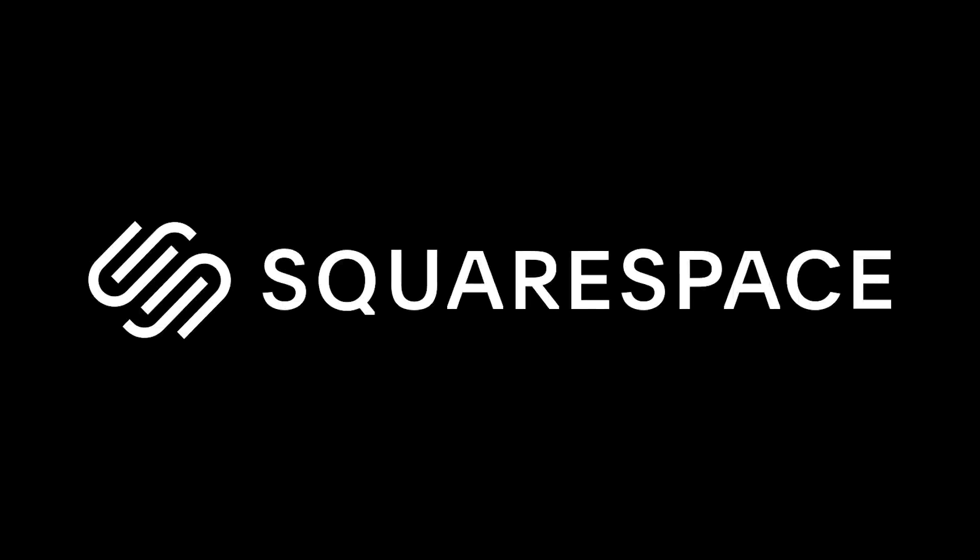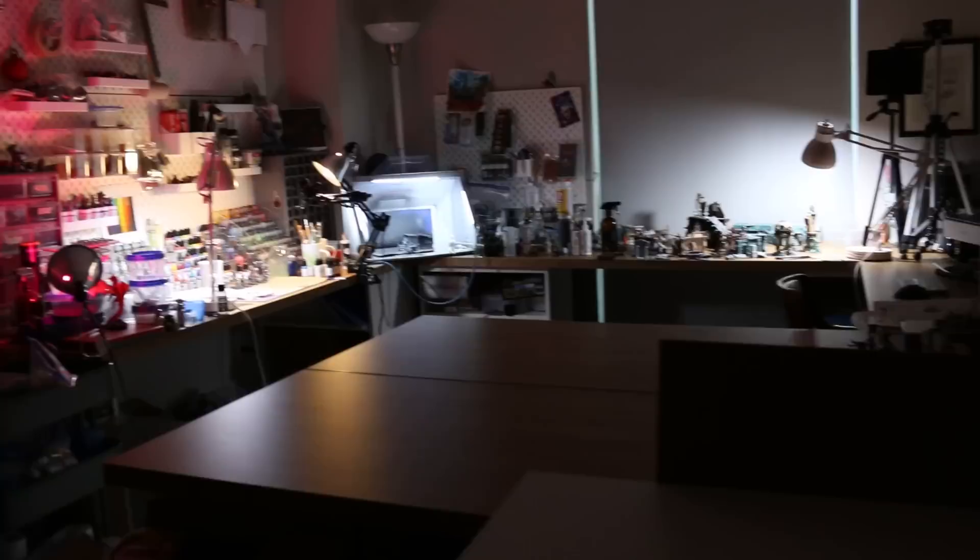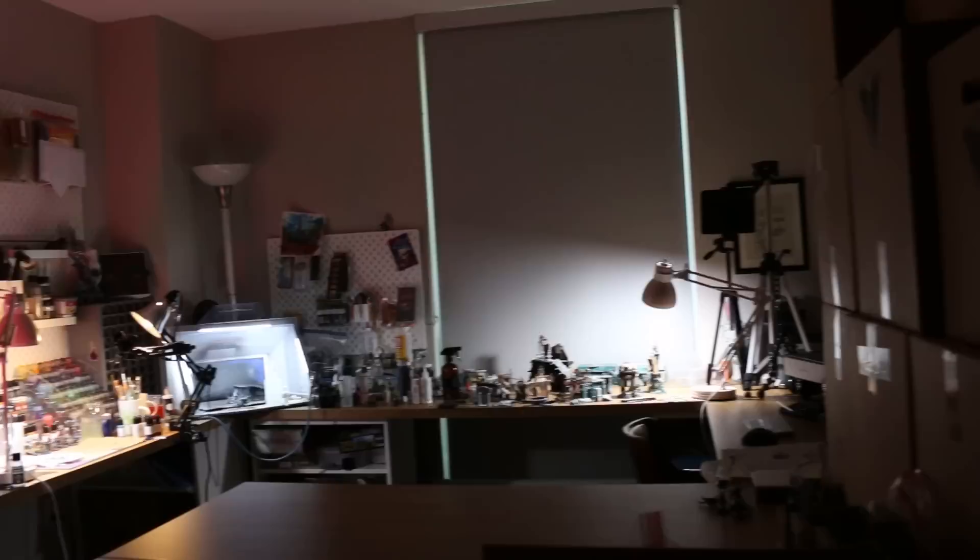This video is sponsored by Squarespace. Hello, everyone. Welcome to the studio space. We're just going to film this real off-the-cuff style, super casual. I just wanted to give you a look at the space before I move and just sort of document it for myself. You might be thinking it is a little dark in here, so unfortunately we're going to have to turn on the overhead lights, which makes it look a little bit ugly, but at least you'll be able to see everything.